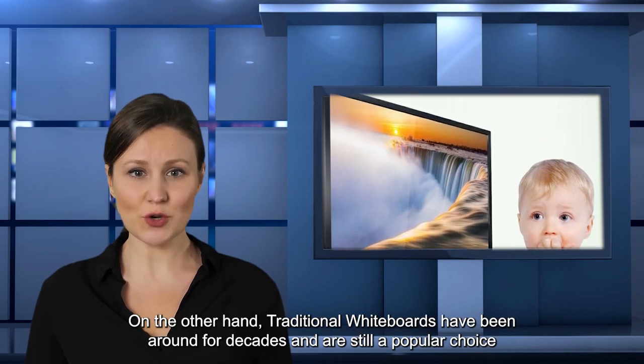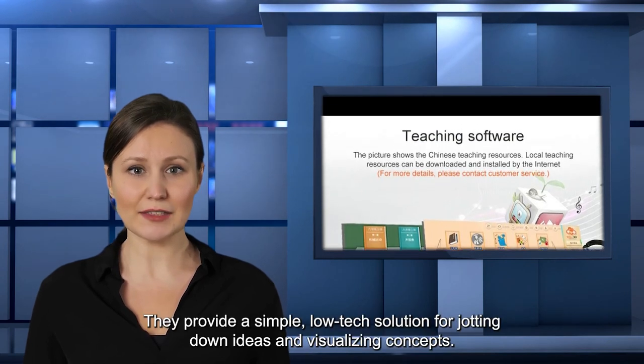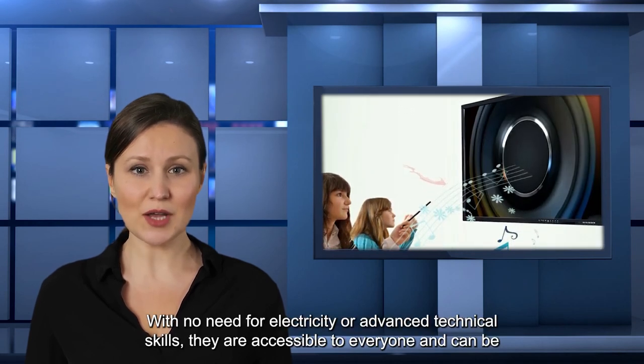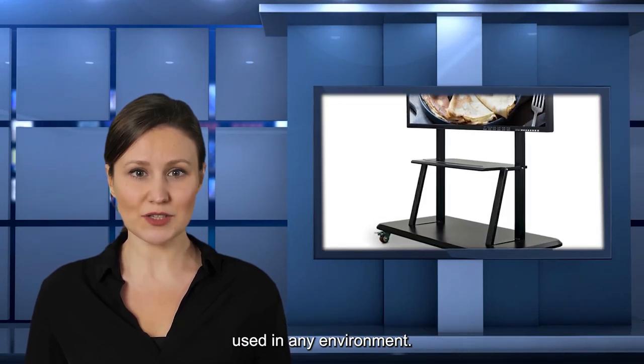On the other hand, traditional whiteboards have been around for decades and are still a popular choice in many settings. They provide a simple, low-tech solution for jotting down ideas and visualizing concepts. With no need for electricity or advanced technical skills, they are accessible to everyone and can be used in any environment.